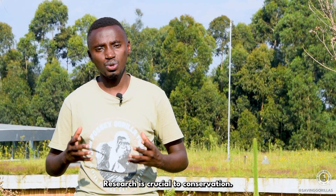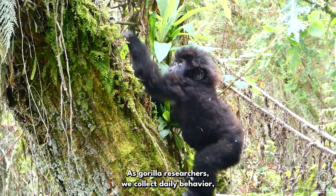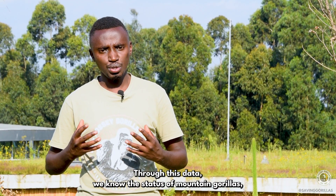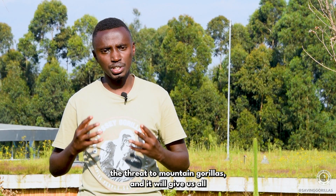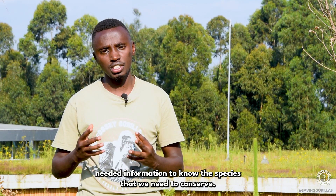Research is crucial to conservation. As gorilla researchers, we collect daily behavioral, demographic, and health data of mountain gorillas. Through this data, we know the status of mountain gorillas, the threats to mountain gorillas, and it gives us all the information needed to know how to conserve the species.